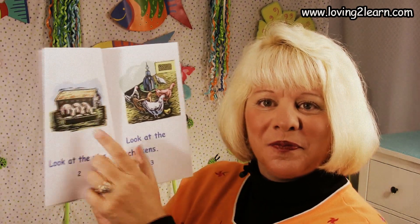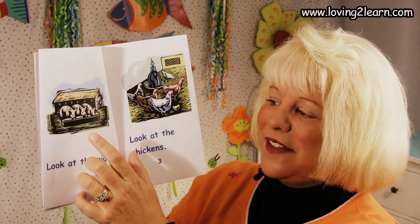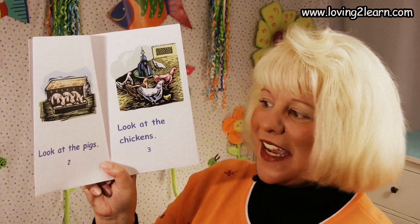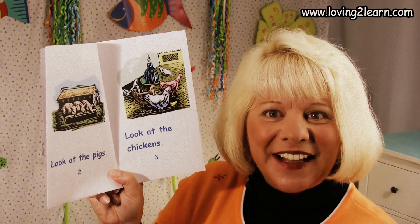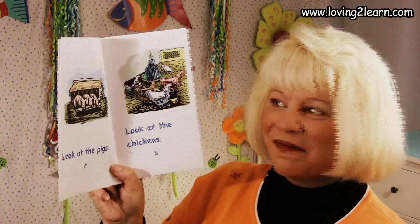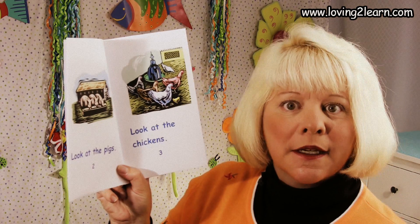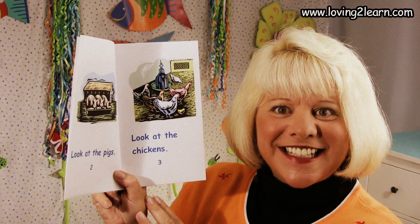How about this page? That's right, those are pigs. And this book is going to say, Look at the pigs, because that's what we're looking at on the farm. How about here? Turkeys? I heard you say that. Could be — we'll check and see.